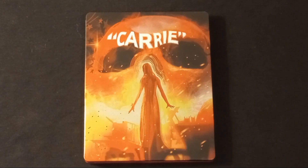The very first one here was on the brand new steelbook wall. We have Carrie, the original film, 4K steelbook. This was twenty bucks and it is a three-disc set, so I had to pick it up.